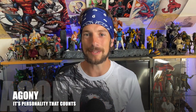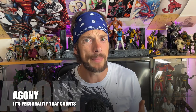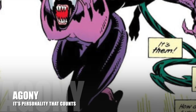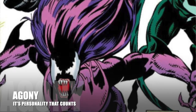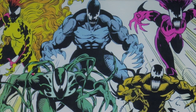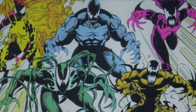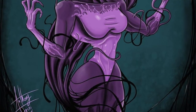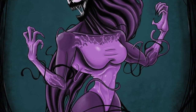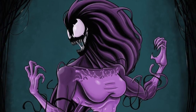Another figure that we desperately need, and we know is going to be coming soon, is Agony. The Life Foundation symbiotes need to be completed, and of course they're going to be. We've got Scream, we've got Lasher, we've got Phage. Soon we will have Agony, and she looks like a great character design — because she's purple. I love purple. She's just like a purple Scream, but you know what? I'll happily take a purple Scream.